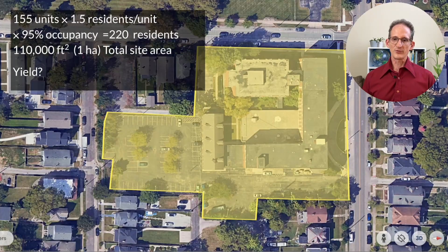The building has five floors, 155 units, composed of studios, mostly one bedrooms, and a few two bedrooms. Assuming about 1.5 residents per unit and 95 percent occupancy — it's currently a lot less than that — you would have 220 residents in 110,000 square feet, or roughly one hectare.